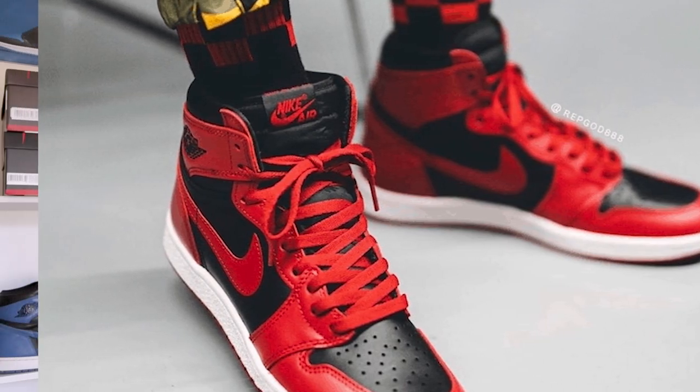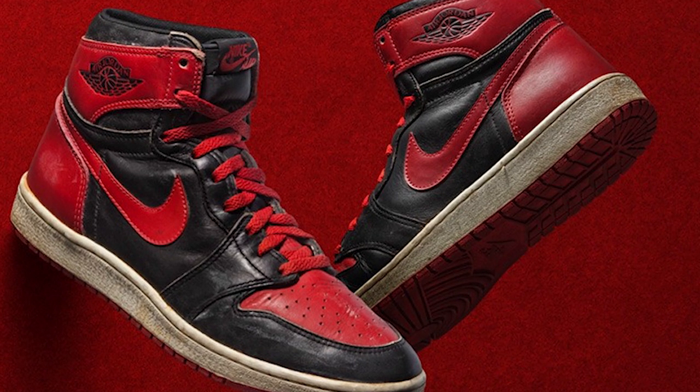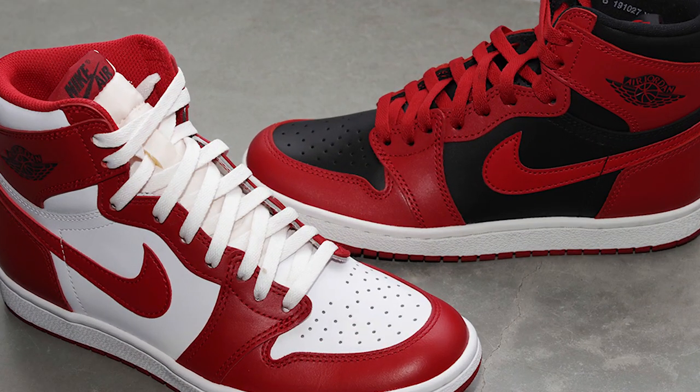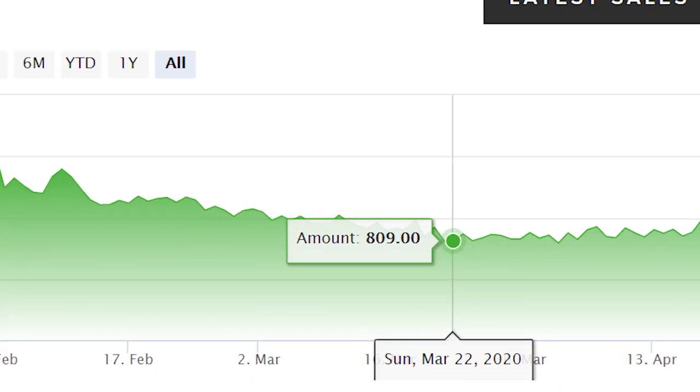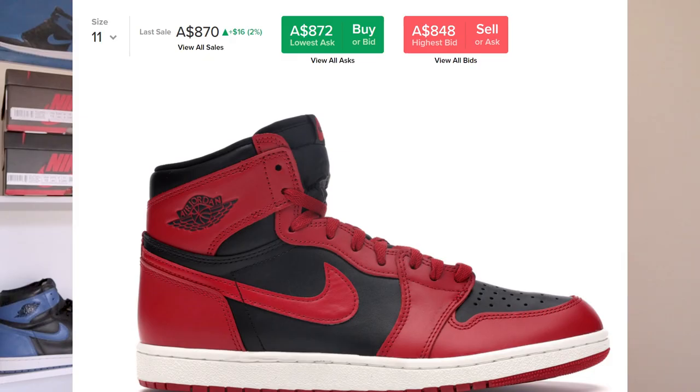These take inspiration from the original 85 releases that dropped in 1985 and 1986, so this is why I think they're really special. These dropped February 2nd and went for around $800 to $900, going up to around $1,200, but then around March they saw a really significant dip down to around $750 to $800.